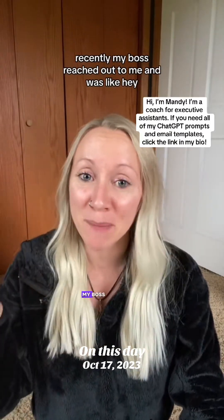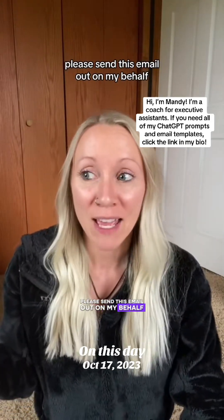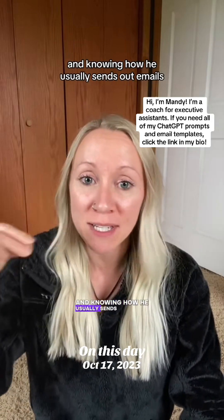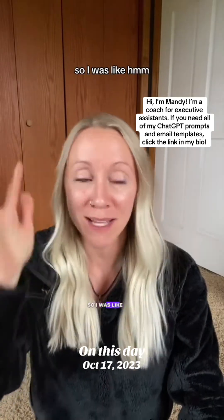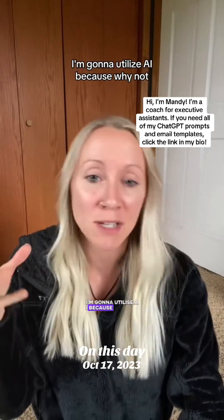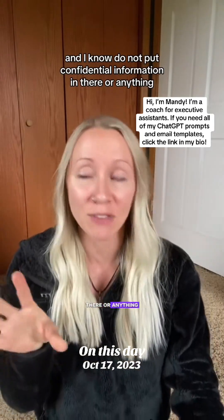Recently my boss reached out to me and said 'please send this email out on my behalf,' and knowing how he usually sends emails I was like, oh no, how am I gonna sound like him? So I decided to utilize AI — and I know not to put confidential information in there, so I didn't do that.